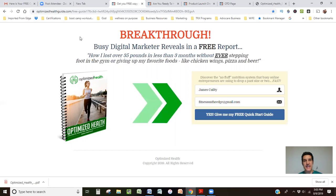He is the Keto Entrepreneur. He is an actual entrepreneur focusing on entrepreneurs who are unhealthy. He's actually lost a whole bunch of weight using the ketogenic diet. And this is his landing page — 'Marketer reveals in a free report how he lost 35 pounds in less than three months without ever stepping foot into a gym or giving up favorite foods like chicken wings, pizza, and beer.' You go ahead and put your information in here.